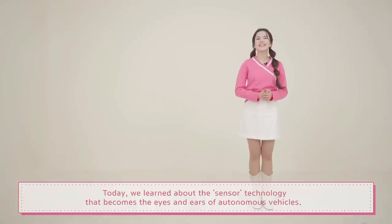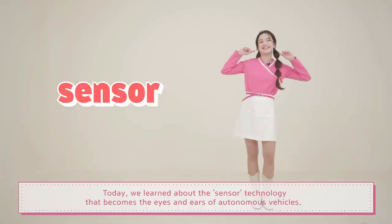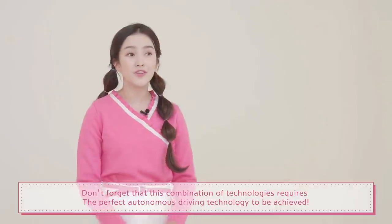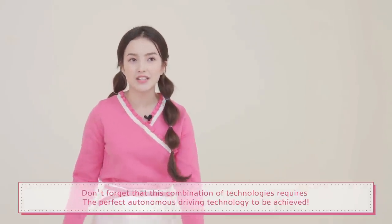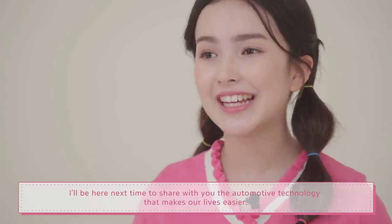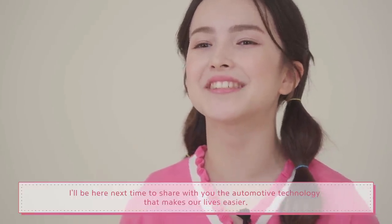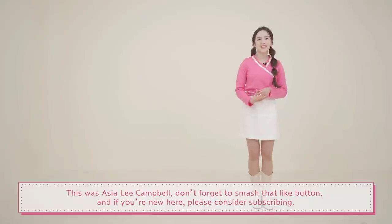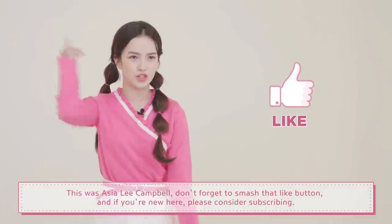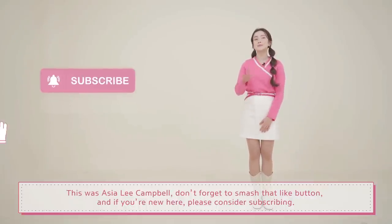Today, we learned about the sensor technology that becomes the eyes and ears of autonomous vehicles. Don't forget that this combination of technologies is required for perfect autonomous driving technology to be achieved. I'll be here next time to share with you the auto technology that makes our lives easier. This was Anjali Campbell. Don't forget to smash that like button, and if you are new here, please consider subscribing.